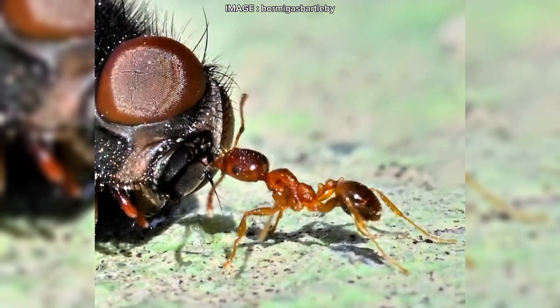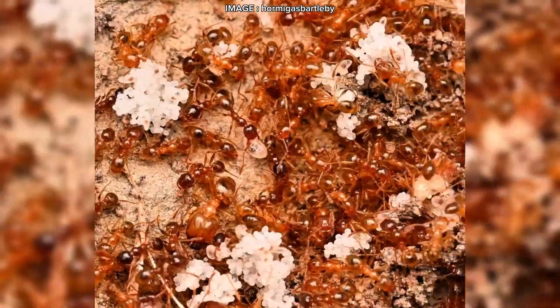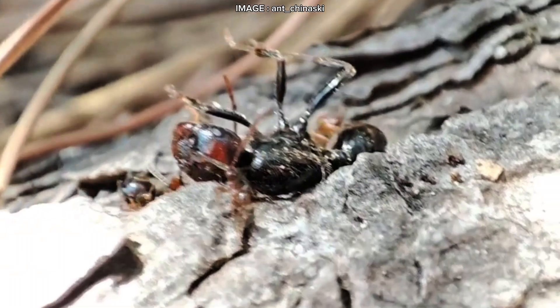And speaking of food — while they eat everything, omnivorous and opportunistic, they'll devour insects, sugary substances, seeds, meat, whatever they can find.